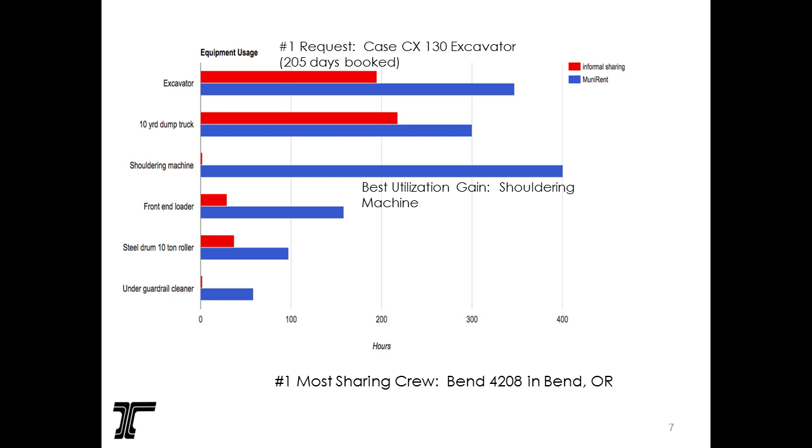The red is the informal sharing — that was before we went live with the online reservation system. The blue shows how much utilization has gone up in calendar year 2015. The best utilization gain was the shoulder machine.